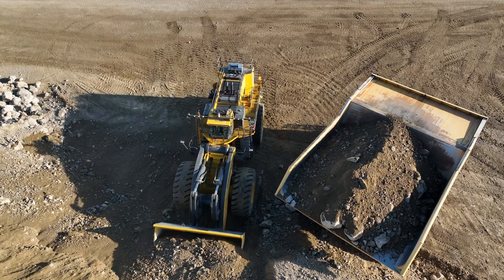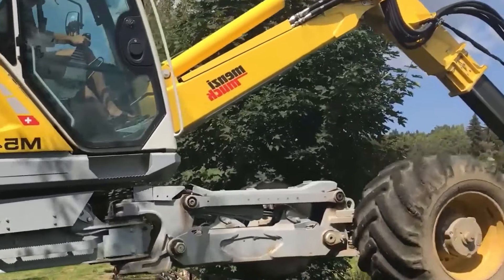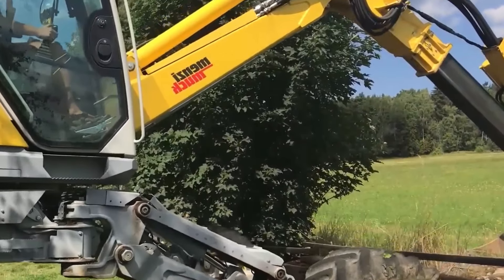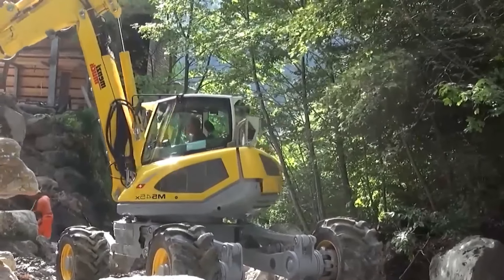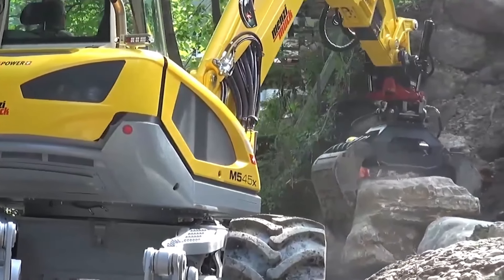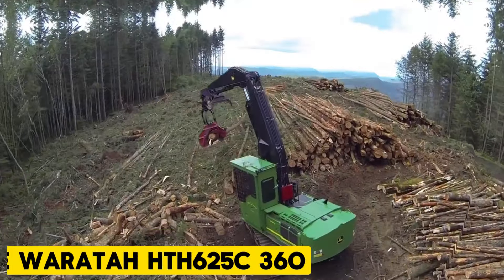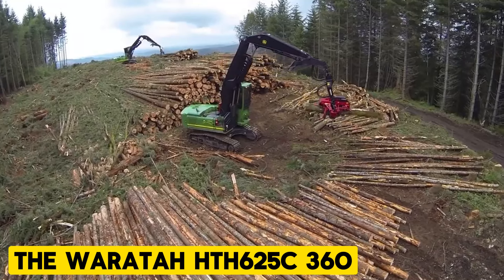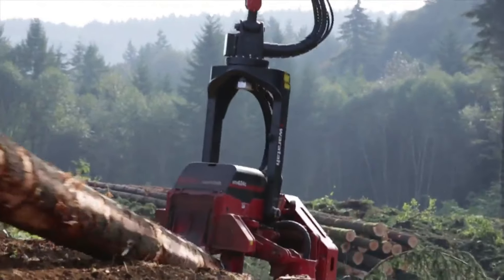Menzi Muck excavators are mobile walking excavators, also known as all-terrain or spider excavators. They utilize a hydraulic walking mechanism with telescopic legs that allow the excavators to climb slopes up to 70 degrees, navigate uneven surfaces, and walk over obstacles. They also have full 360-degree upper body rotation and are very useful in construction, forestry, disaster relief, and other purposes.